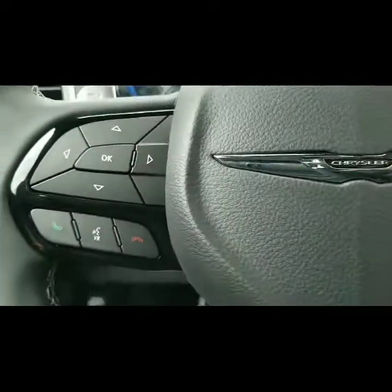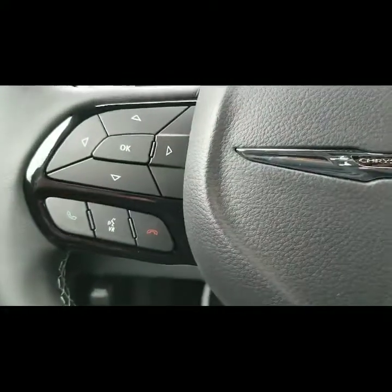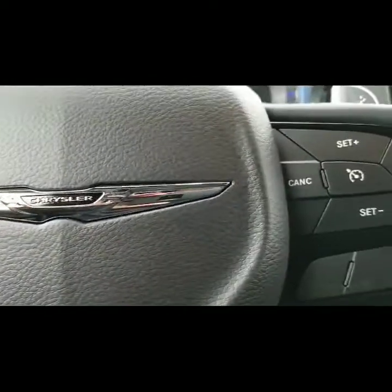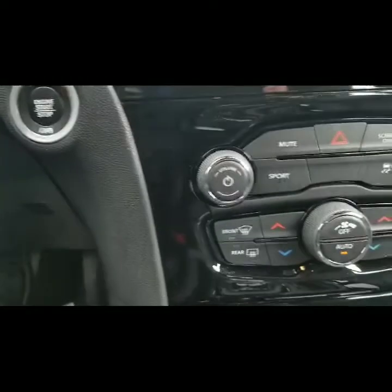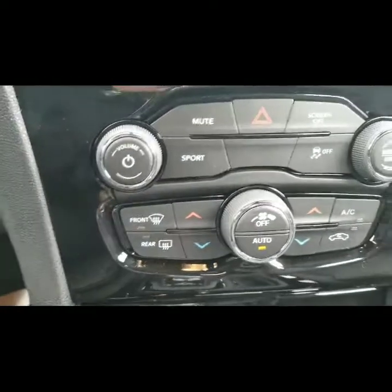You have your Bluetooth and IVR, your cruise control, individual heat controls, and there's a push button start.